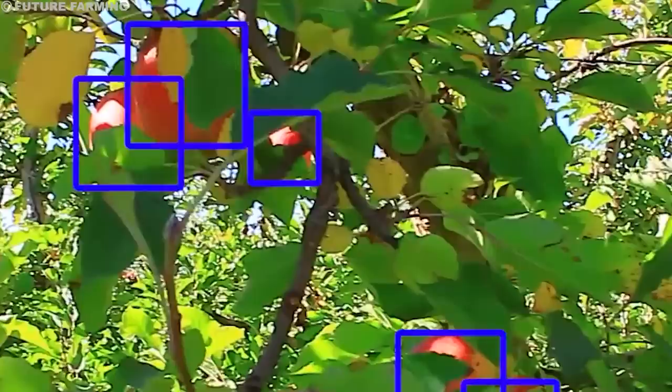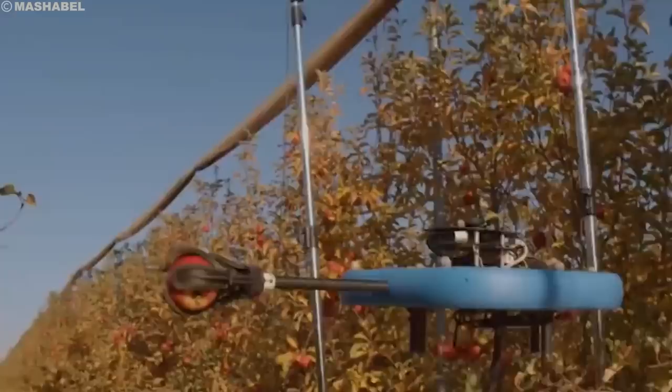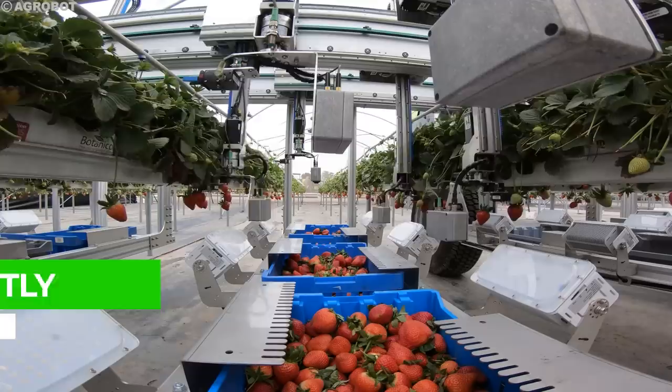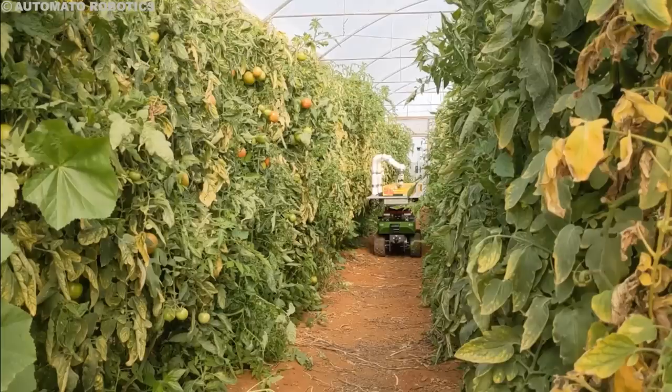The secret sauce of these robotic marvels lies in their sophisticated sensors. High-resolution cameras capture detailed images of the fruit, while near-infrared sensors detect subtle changes in sugar content and ripeness. This information feeds into a computer brain, analyzing colors, shapes, and even stem connections to determine which fruit is perfectly ripe for the picking. Think of it as having X-ray vision for sweetness, ensuring only the finest specimens grace the final harvest.